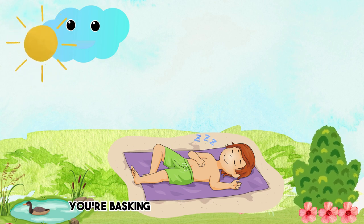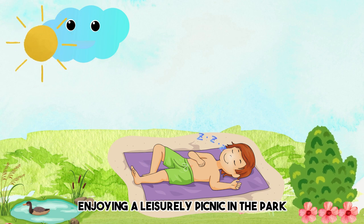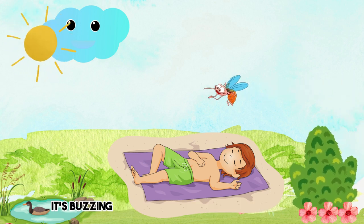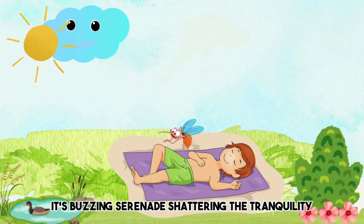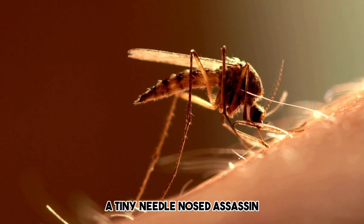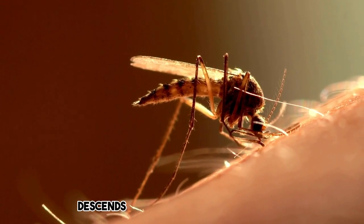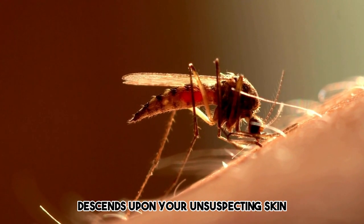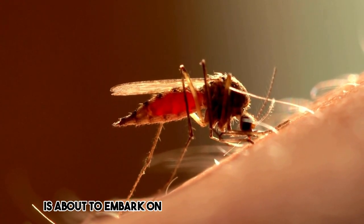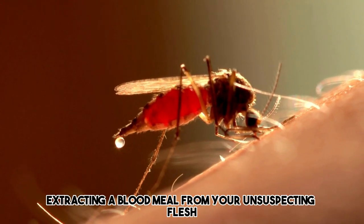Picture this. You're basking in the sun's warm embrace, enjoying a leisurely picnic in the park when suddenly an unwelcome guest arrives, its buzzing serenade shattering the tranquility. A tiny, needle-nosed assassin, its proboscis poised like a microscopic rapier, descends upon your unsuspecting skin. This miniature menace, the mosquito, is about to embark on an illicit culinary adventure, extracting a blood meal from your unsuspecting flesh.